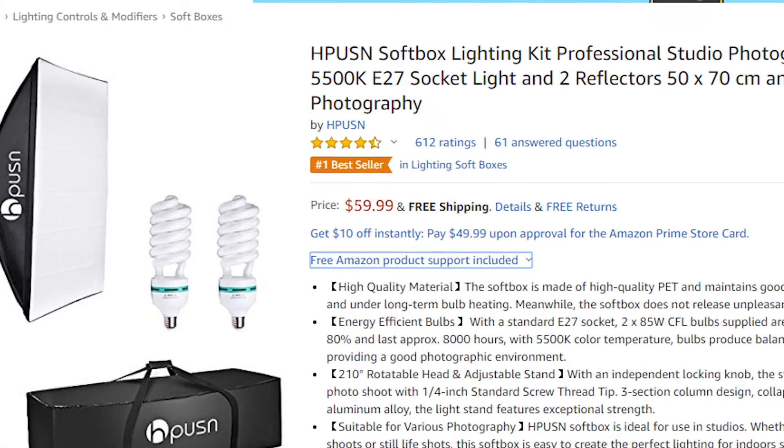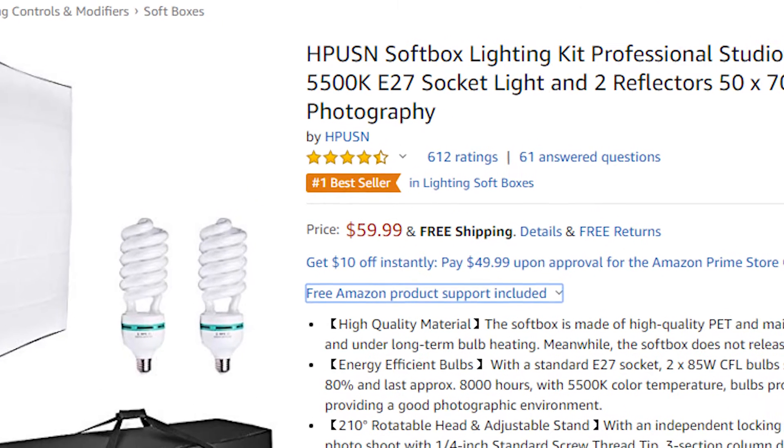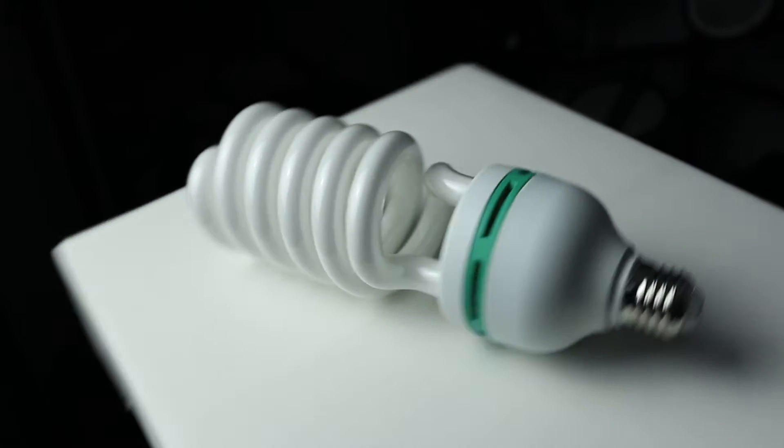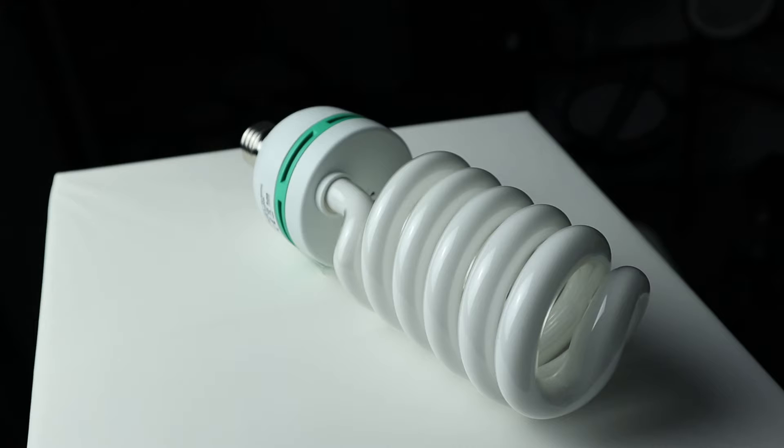So according to the ad, you get two CFL light bulbs. They are supposed to be 85 watts at 5500 Kelvin. The ones that actually came in my packaging though were 5400 Kelvin, which isn't a big deal for me, but it does come with a standard E27 socket.